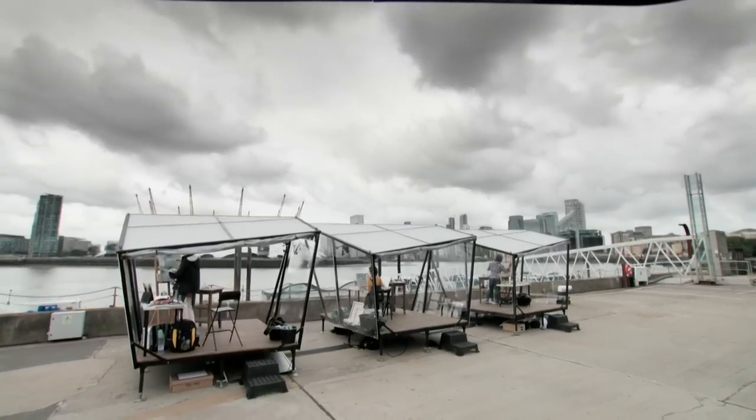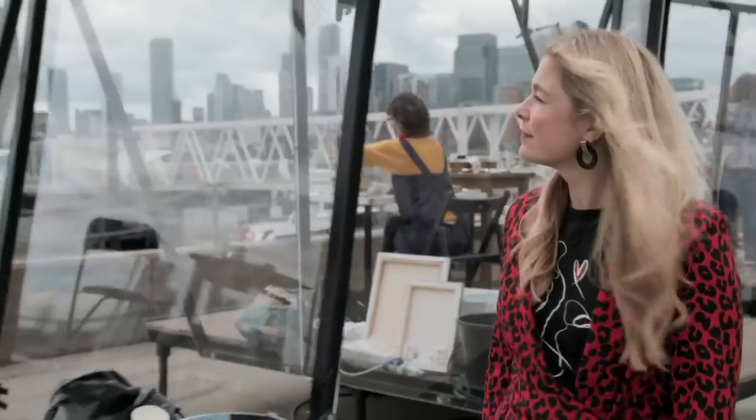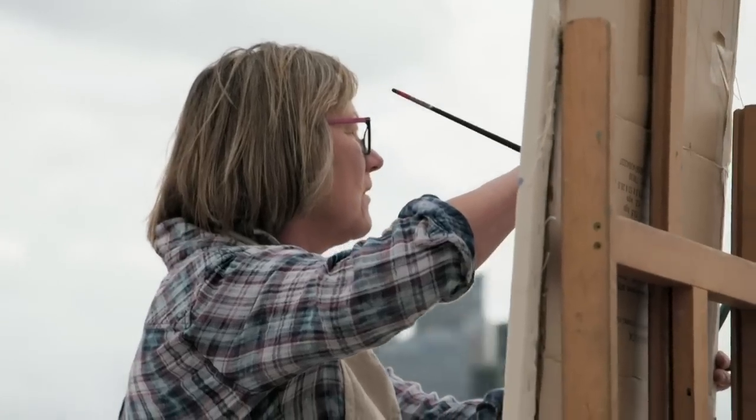To be crowned winner, they'll need to impress our three judges: Kathleen Soriano, Kate Bryan, and Teishan Scherenberg. All you're thinking about is colour and tone and negative spaces — like some zen master. I love it.